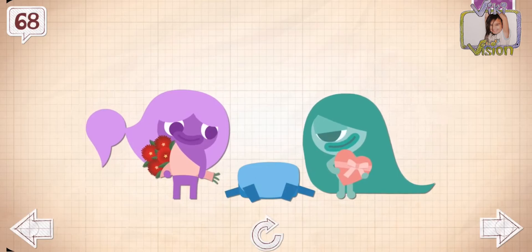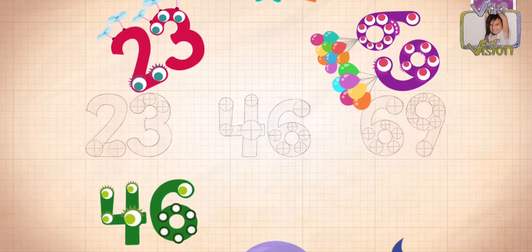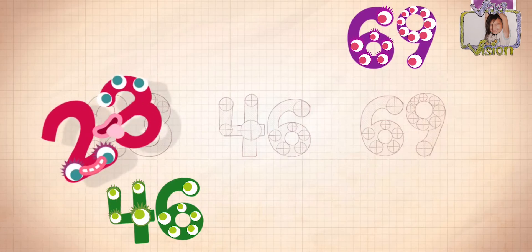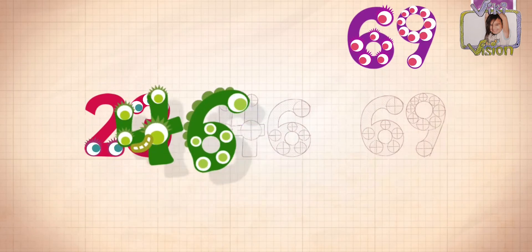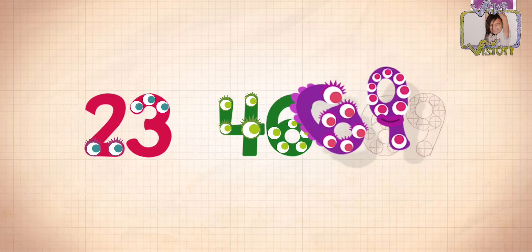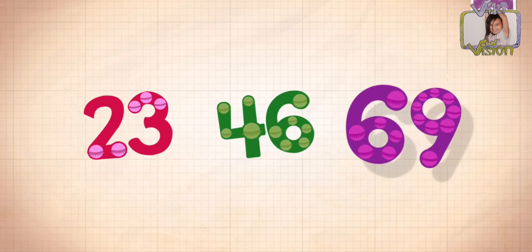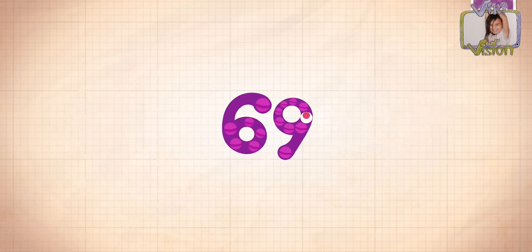Little Blue got 68 kisses after giving Yoshi and Amy chocolates on Valentine's Day. Count by 23s: 23, 46, 69.